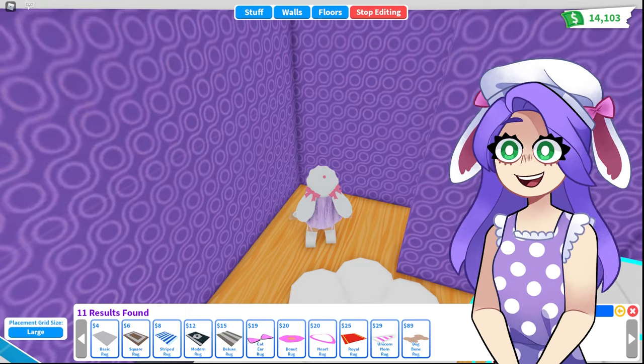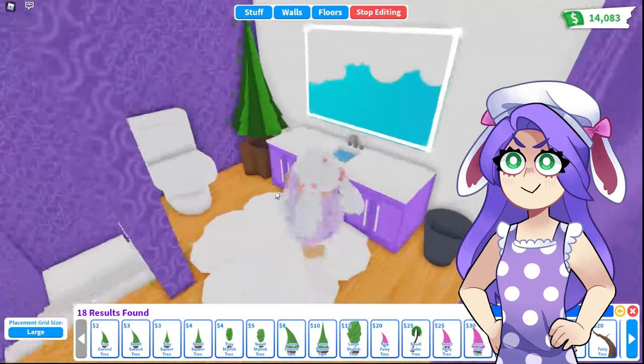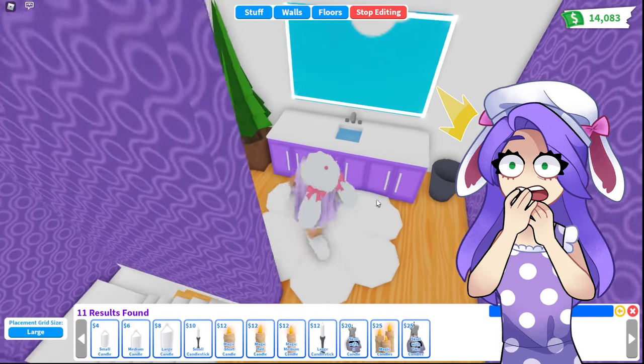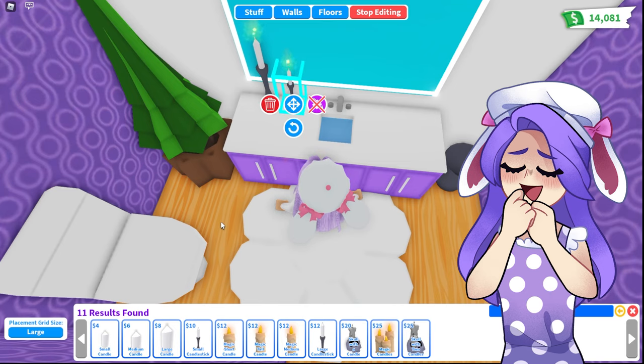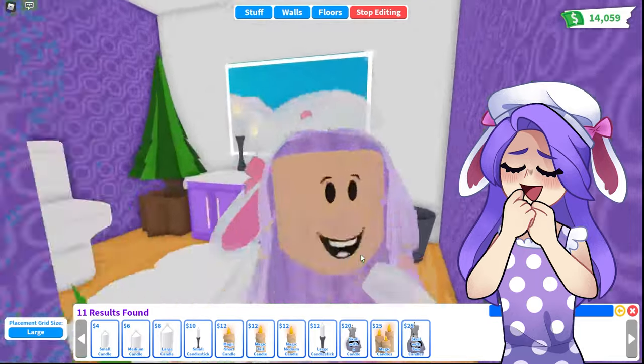I feel like it's still missing something — we definitely need something in this corner. Let's put another tree right here. I think this looks great, besides the counters being kind of empty. Just some candles so it smells nice and pretty in here when my customers come in — I don't want it to be stinky. Perfect. I think that looks awesome. I'm going to go back downstairs and let's start in the kitchen.